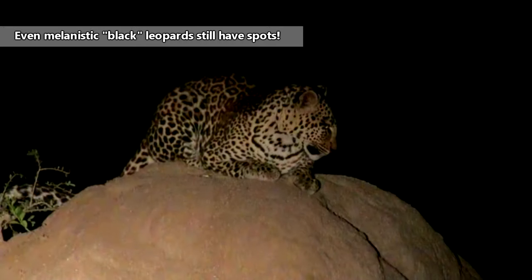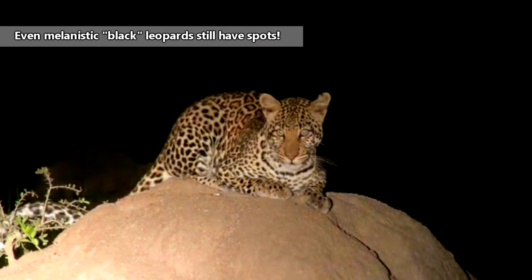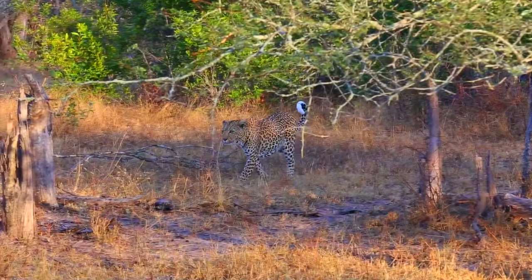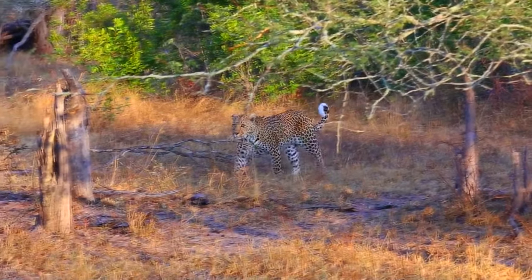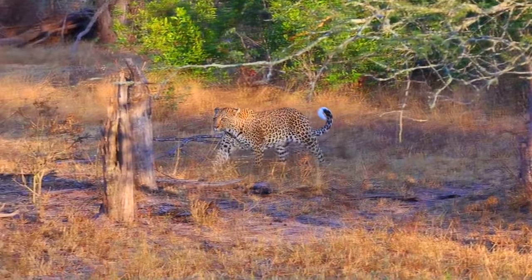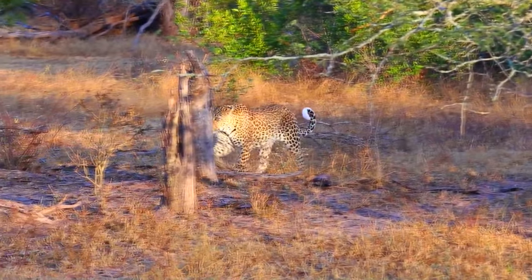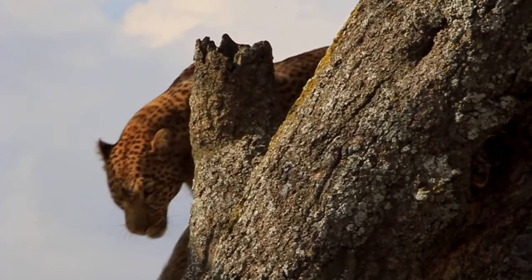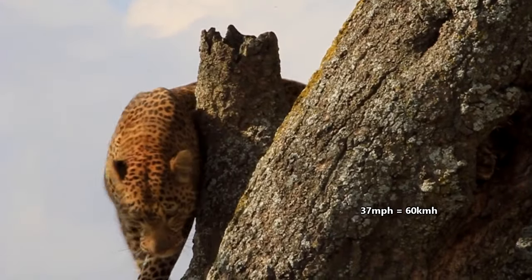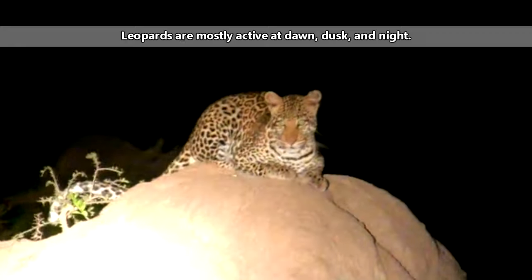Luckily for leopards, their coats are spotted, which helps camouflage them both from predators and prey. Leopards are stalking predators and hunt their prey down until they're within 10 to 33 feet, and then pounce, aiming to bite at the animal's neck and cause paralysis with a quick snap. While they can reach speeds in short bursts up to 37 miles per hour, leopards typically don't chase prey if the first pounce is unsuccessful.